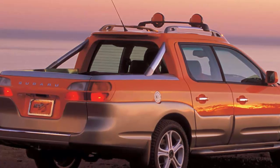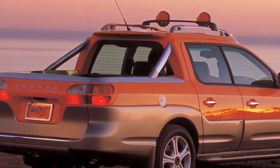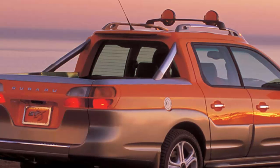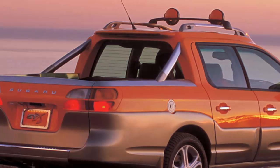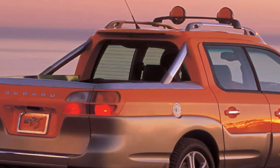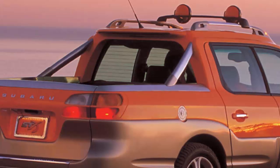The trade-off for the small amount of bed space is improved fuel economy. The most efficient Baja, an automatic non-turbo model, was rated at 21 to 28 mpg city/highway. Opting for the turbocharged manual model lowers these figures to 18 and 23 respectively. Some modern pickup trucks can match these figures, though trucks from the same period weren't nearly as efficient.